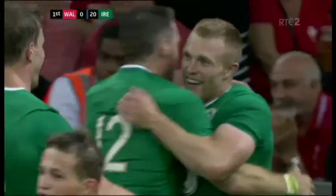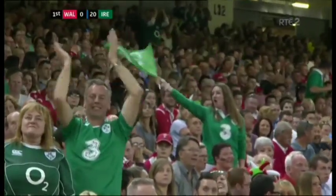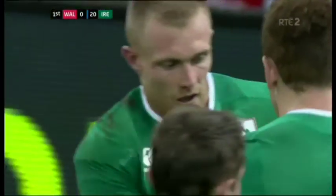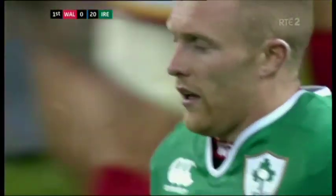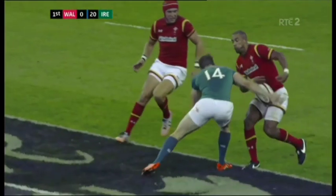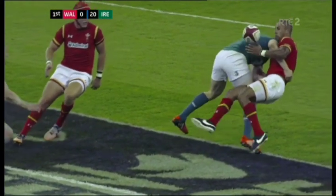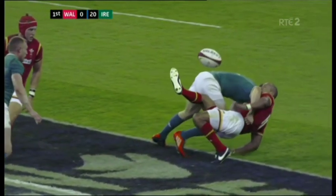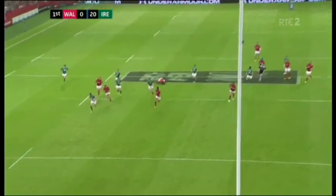Poor old Eli Walker — it was so predictable and telegraphed, the read was made a bit easier. Good anticipation from Andrew Trimble. Keith Earls reached the reward at the end of the day — well, it was a canter in from him. As Walker connects with Trimble, he's wide open when trying to collect. It falls beautifully for Keith Earls and he gets the try.